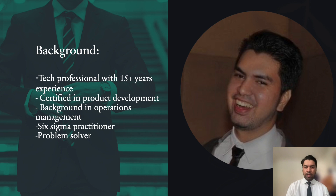So about me, very quickly — I'm a tech professional with 15 years of experience working in the business side, product, and operations. I'm certified in product development as a product owner. I have a background in operations management and the outsourcing and offshoring industry. Lastly, I'm a Six Sigma practitioner, and that gives me a knack for problem solving.